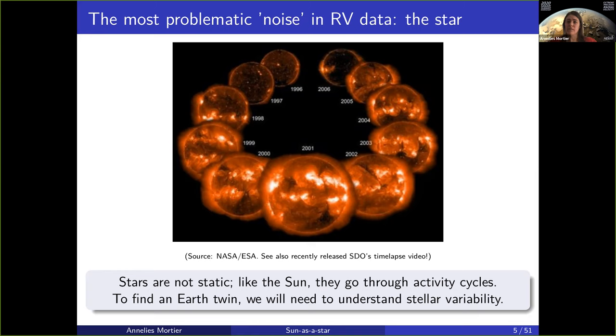If the sun is doing that, then obviously all the stars are doing this as well. In order to characterize the very smallest planets and get these very small semi-amplitudes in the radial velocity, it's crucial that we understand stellar variability and how processes like these affect our data, so that we can extract the smallest signals from the planets.